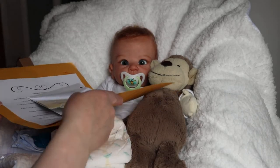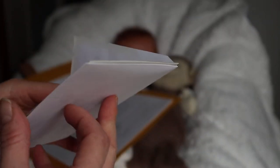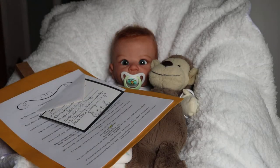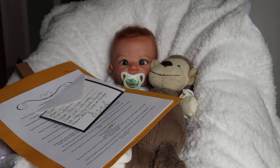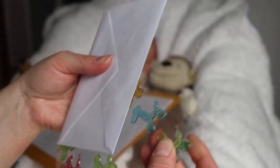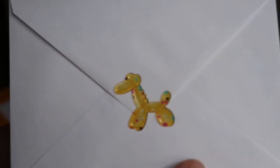I do have some paperwork. So my thank you card that I'm sending — I have a little elephant in there. And I have some balloon animal stickers; they're really firm. This one's yellow with pink and blue and brown — it looks like polka dots. I'm just going to stick that on the thank you card.